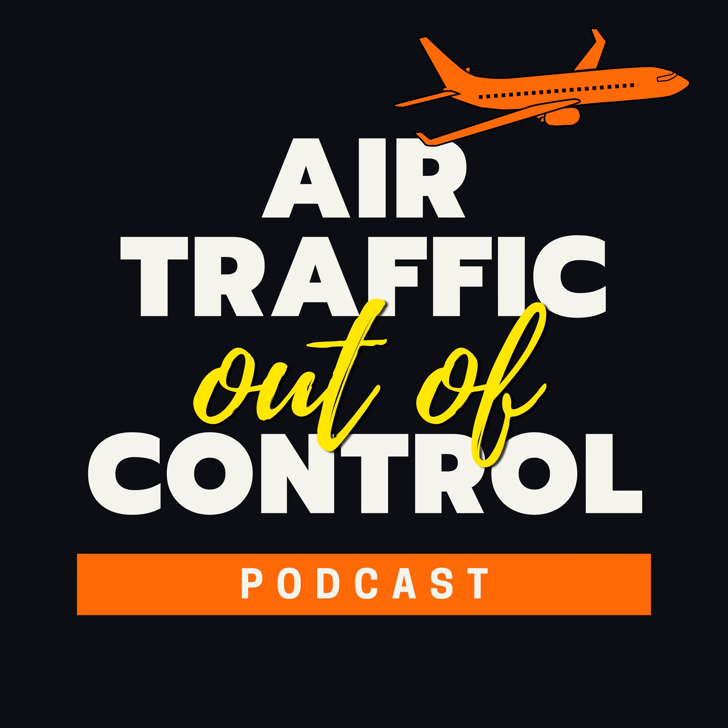Welcome to another episode of Air Traffic Out of Control, the podcast bringing you the best, most interesting, and most outrageous air traffic control recordings, right from the tower to your ears. I'm your host, Amy Tango-Charlie. In this episode, Delta Flight 2120 is taking off from Las Vegas when the pilot alerts the tower of an issue. The aircraft has a flight control problem related to the flaps and is looking to return to Las Vegas. An emergency is declared and the crew goes through their checklists prior to returning.